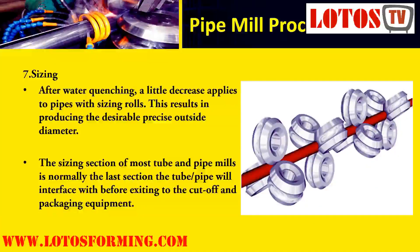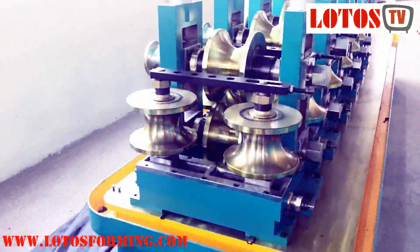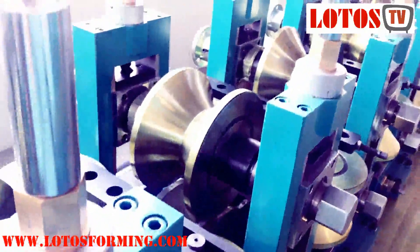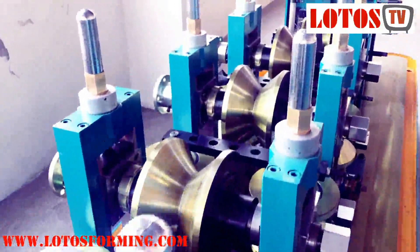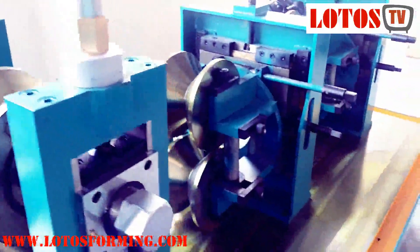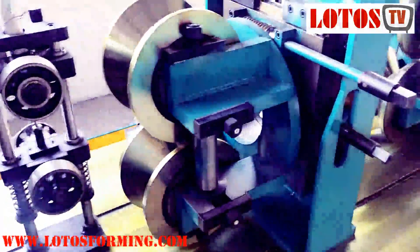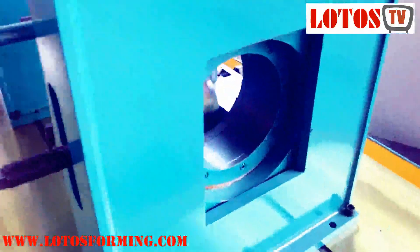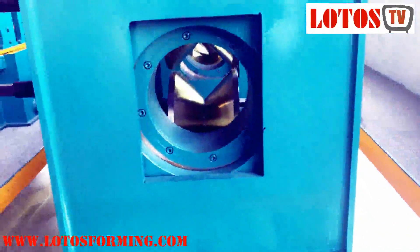Stage 7 is Sizing. After water quenching, a slight reduction is applied to pipes with sizing rolls to produce the desirable precise outside diameter. The sizing section is normally the last section the tube or pipe interfaces with before exiting to the cutoff and packaging equipment. Sizing not only shapes the tube pipe to round, square, rectangular, oval, and other profiles, but also stress relieves it so that the properties are normalized within the body of the material. Proper setup of the sizing section is imperative to ensure the tooling can evenly finish-size and straighten the tube pipe.